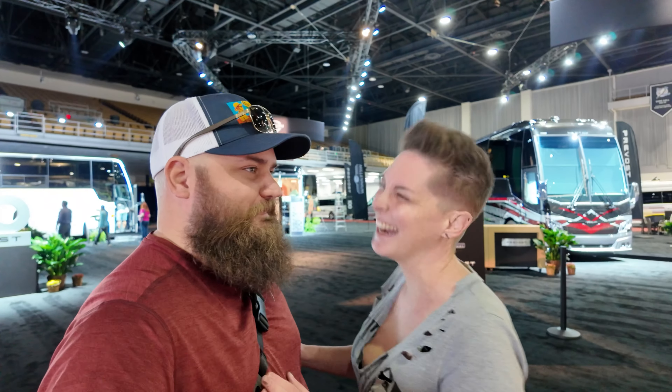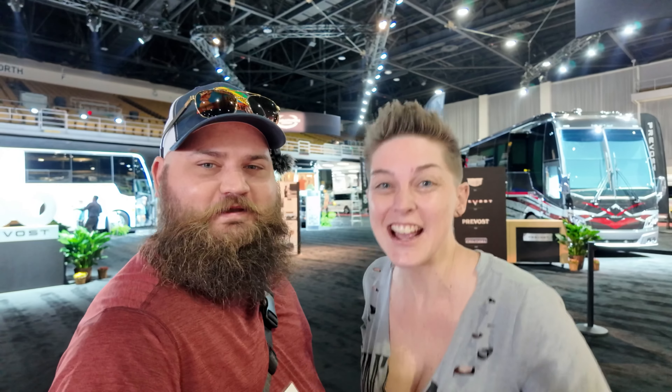We made it! Guess where we're at? The Florida RV Super Show! We're at the Florida RV Super Show today and we're breaking down all of the highlights. We are going to talk about everything that we're doing and what you need to do if you're coming, and all of the new trends for 2024.